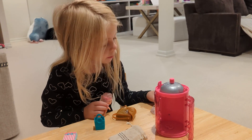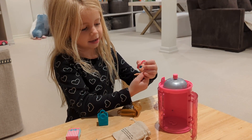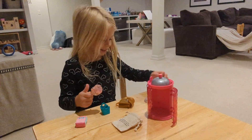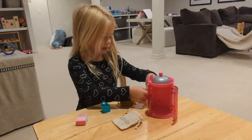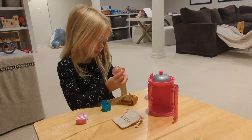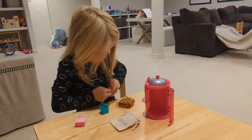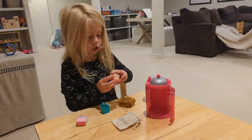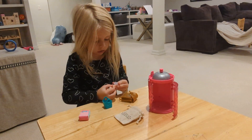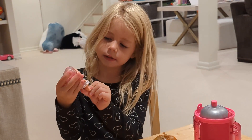Does she wear all those clothes? I'm going to start with this outfit. There's the shirt. Let's get this skirt on. And that's the first outfit. She looks cute.